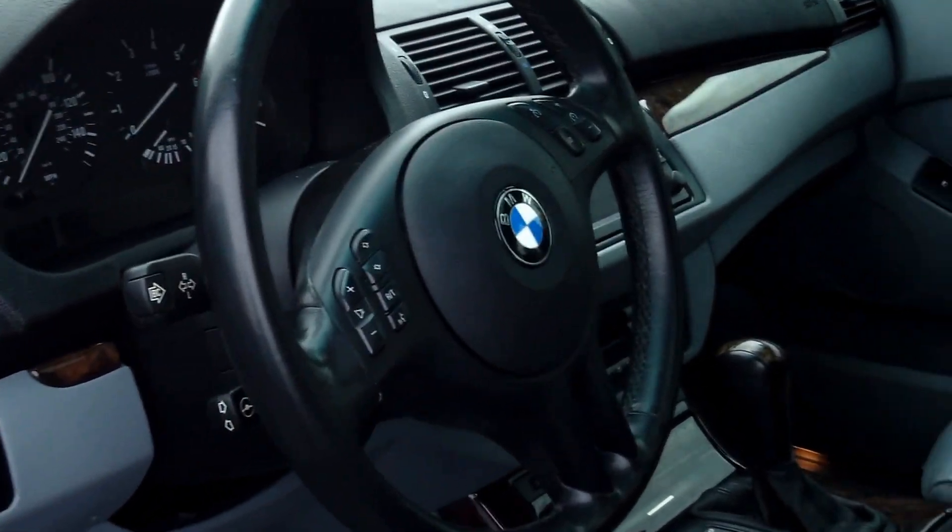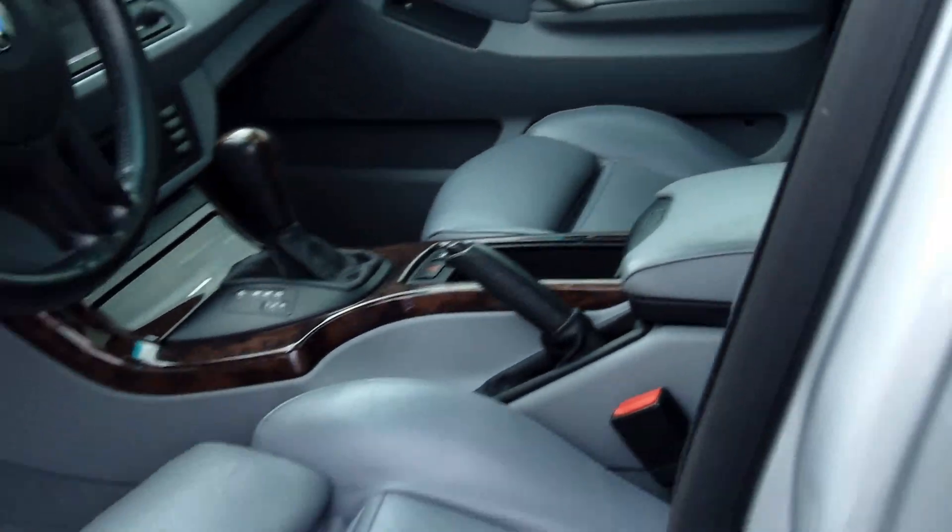It also has a DVD system, power windows, power door locks, power heated seats and single disc CD.